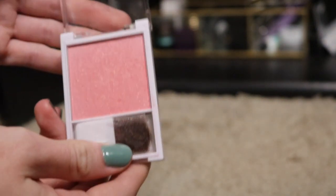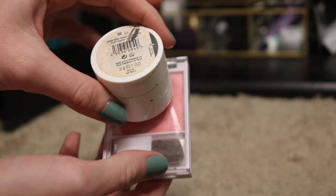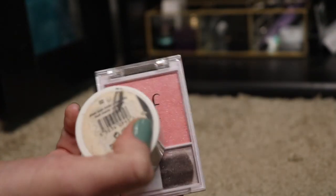I got this one at the dollar store. I think I've only used it like once or twice. It's any color blushing. You know what? These two are going to go in my maybe pile because I'm not sure — these are kind of almost too pink for me, but I'm going to see if I can make them work.